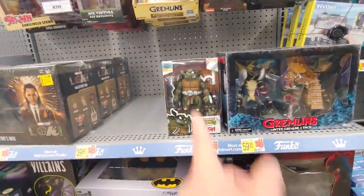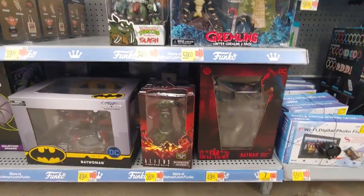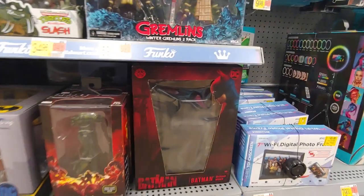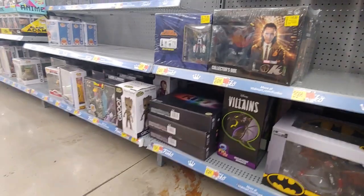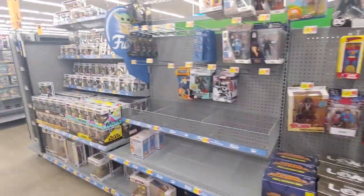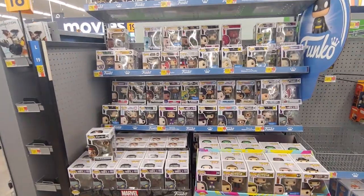Gremlins, we got Slash - love this figure, so attractive. Deluxe Mask, Bellman and Ash Paddy. Some Funko Pops, all the usual stuff. Let's get out of here.